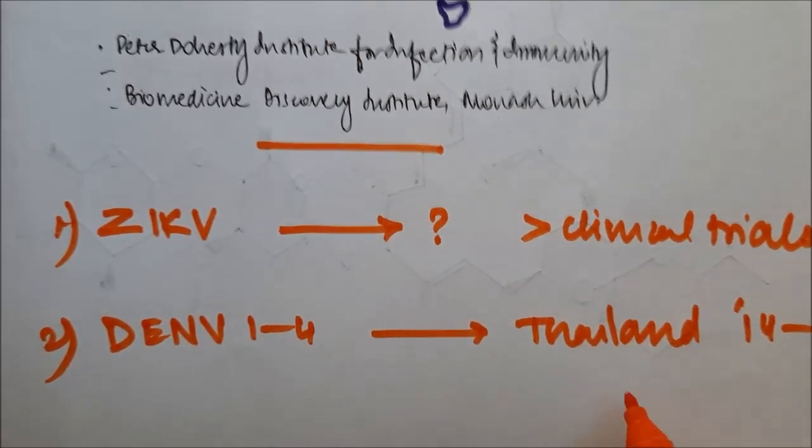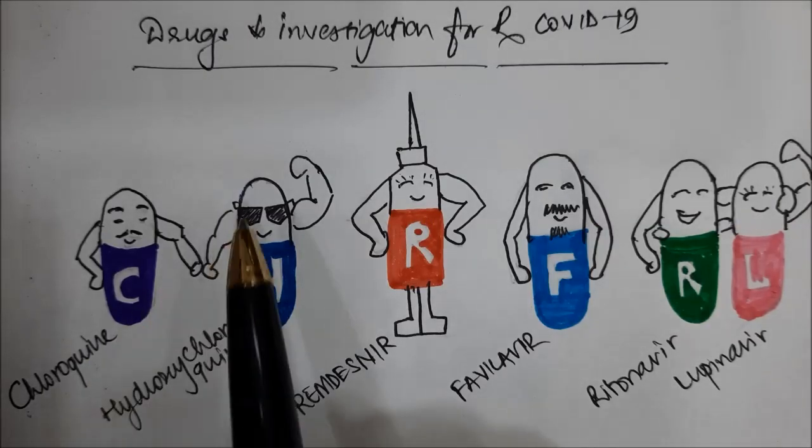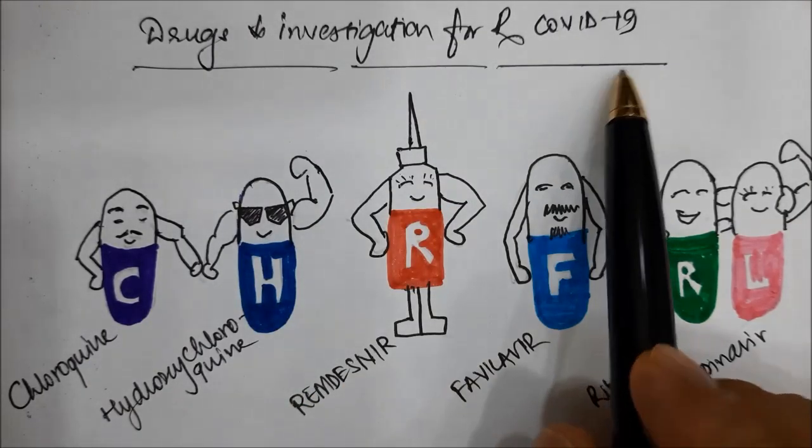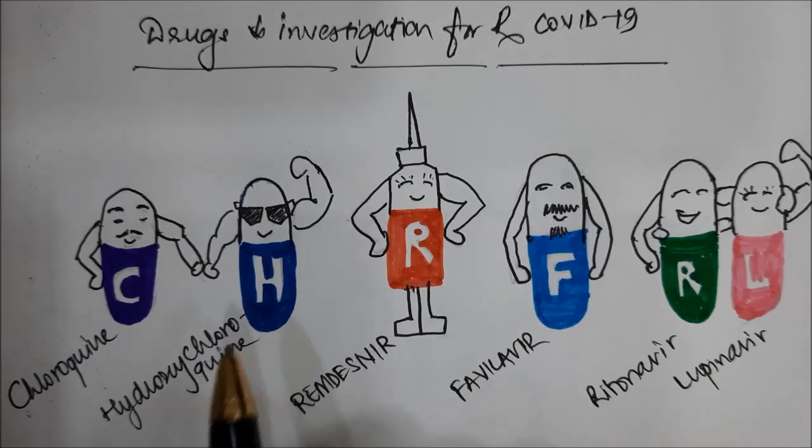Interestingly, in Thailand from 2014 to 2017, they conducted studies on ivermectin for dengue virus, but we still don't know what the outcome is. Let us end with an overview of drugs under investigation for the treatment of COVID-19. Chloroquine and hydroxychloroquine we've seen in the previous video.